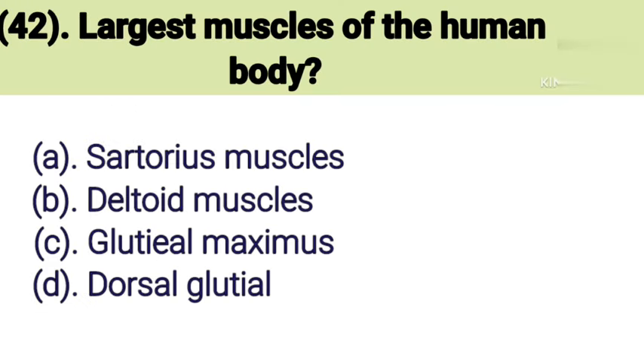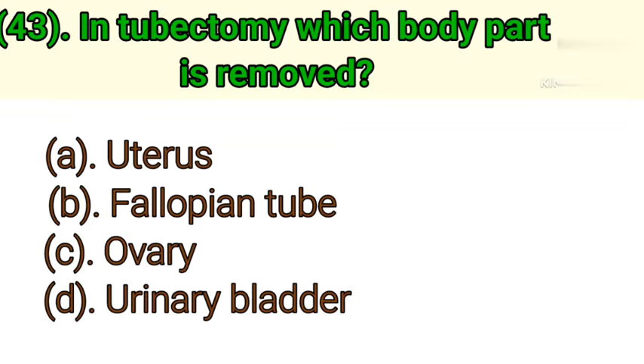Question number 42: Largest muscle of the human body. Option A: Sartorius muscle. Option B: Deltoid muscle. Option C: Gluteus maximus. Option D: Dorsal gluteal. Correct answer is Option C — Gluteus maximus.